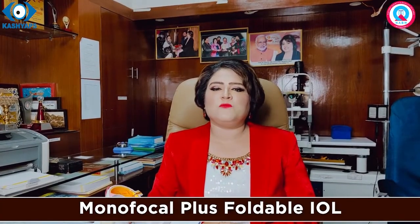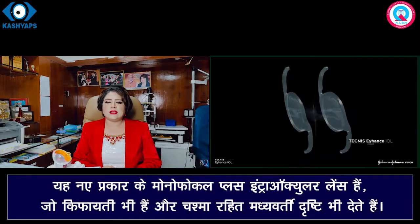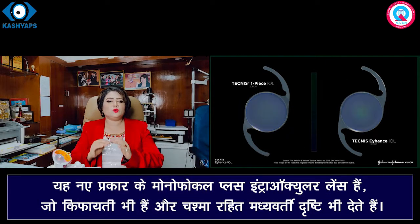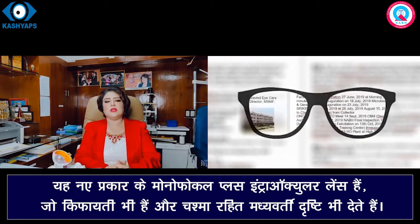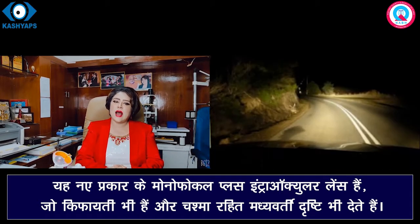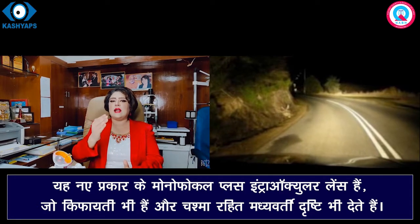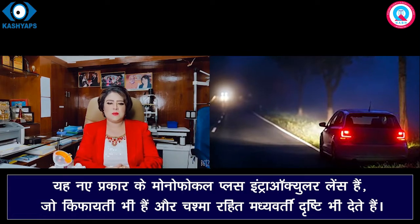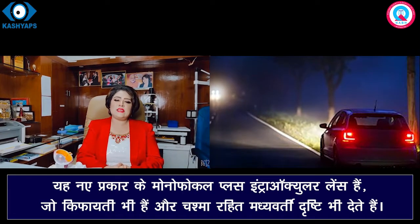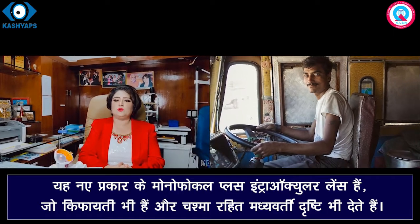Refractive Base Permanent Monofocal Plus Foldable IOL यह नए प्रकार के Lens हैं। इनमें दूर का एवं मध्यवर्ती दृष्टि का जितना भी काम होता है वो बिना चश्मे के हो जाता है, मगर नजदीक के काम के लिए चश्मे की जरूरत पड़ती है। इस Lens की सबसे बड़ी खासियत यह है कि रात के समय में गाड़ी चलाने के वक्त सामने से आती गाड़ी की लाइट के चारों ओर Halo, Glare, Starburst जैसा नहीं दिखता है। ऐसे Lens जो Drivers हैं उनके लिए बहुत अच्छे और Suitable होते हैं।